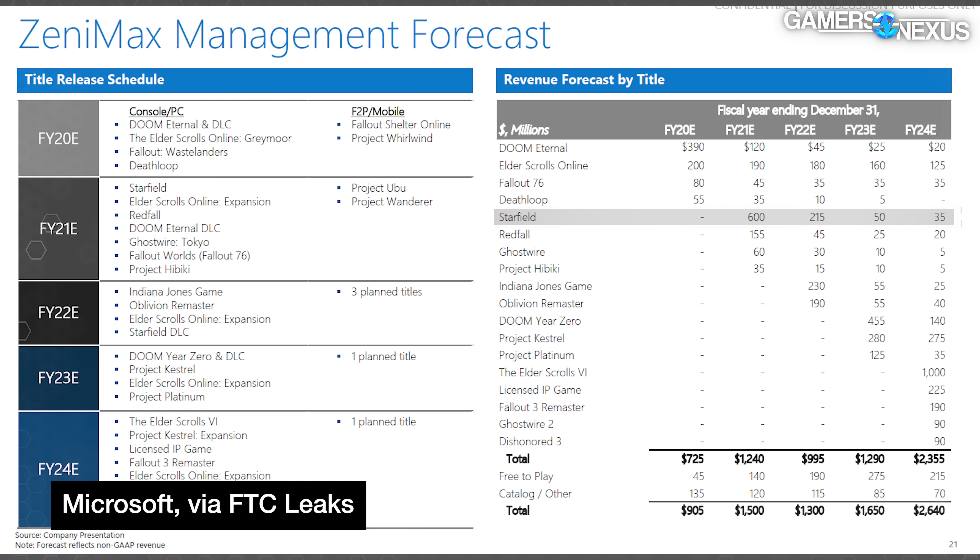Zenimax also seems to have had high hopes for Doom Year Zero at $455 million for its projected launch year, Project Kestrel at $280 million, and the licensed IP game at $225 million for their first years. Zenimax also projected that revenue from free-to-play games would multiply annually, with a slight slowdown in fiscal year 2024 aligning with the launch of Elder Scrolls 6. Free-to-play games were projected to bring in $275 million dollars in revenue for a year.